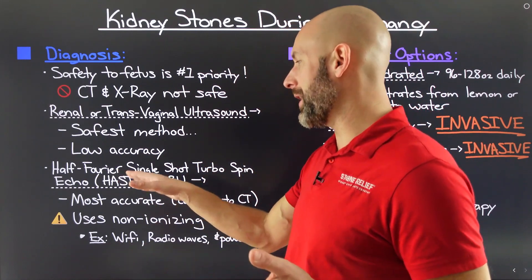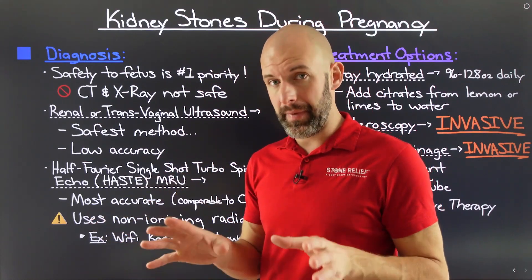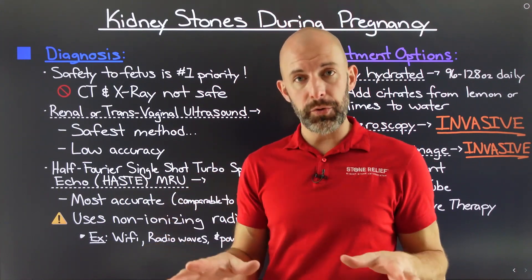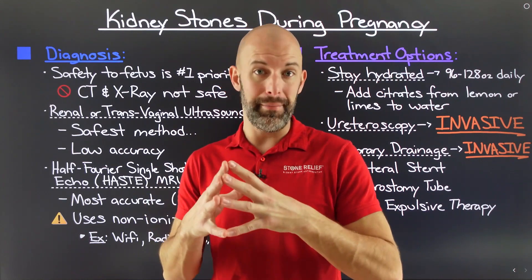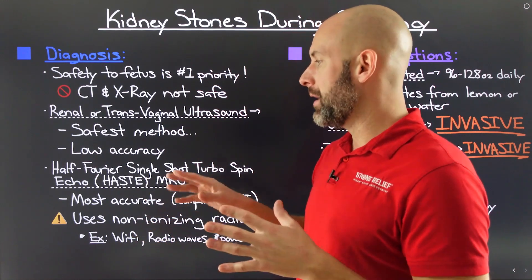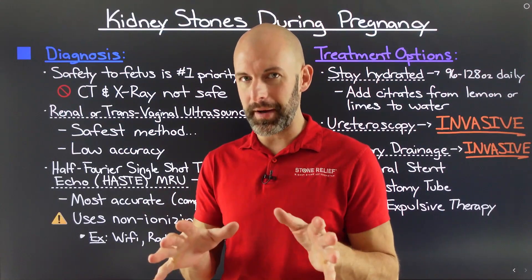There is another option called a half-Fourier single-shot turbo spin echo, also known as Haste MRU — magnetic resonance urography. This is extremely accurate, almost as accurate as a CT scan, but it uses non-ionizing radiation rather than ionizing radiation. The difference is that ionizing radiation is much more powerful and has the ability to break ionic bonds between molecules, whereas non-ionizing radiation is not strong enough to do that. Examples of non-ionizing radiation include Wi-Fi, radio waves, and power lines — so proceed with caution, as there are still reasons to be mindful of exposure.